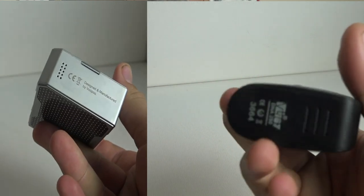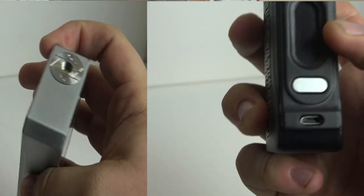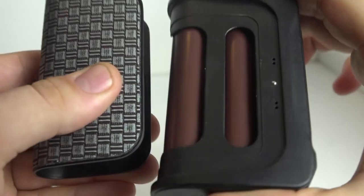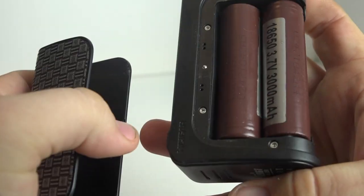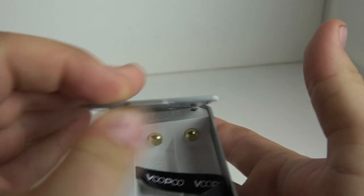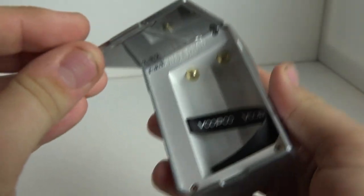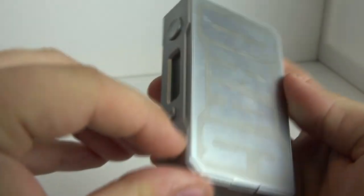Moving on to the actual hardware itself — both are zinc alloy construction and both seem very well constructed. Both use magnets on the battery door. The DNA has a ball bearing as well, which may wear over time but has held up well so far. The Drag's magnets have not come loose at all. I've had the VooPoo Drag for about five weeks and the HCigar VT-167 for three or four months now.